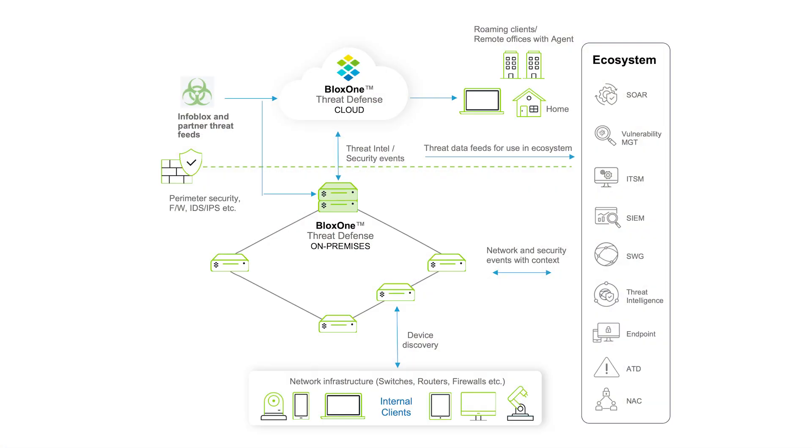BloxOne Threat Defense provides DNS security and fills key gaps in protection against threats such as DNS-based data exfiltration, domain generation algorithms, and lookalike domains. It provides options to optimize how you use threat intel, improve security operations efficiency, with integrations with ecosystem tools such as SIEM, SOAR, ITSM, and vulnerability scanners, and realize ROI benefits across the entire security stack.